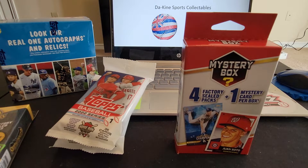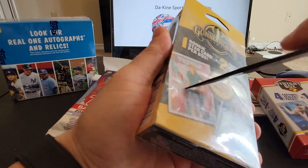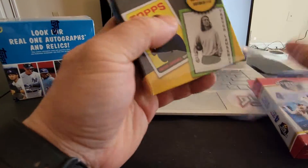We're going to get into this right now. Let's get ripping and see what we can find. I think we'll do the football first, just because I'm not a big football guy. It says one rookie card per box and two factory sealed packs.